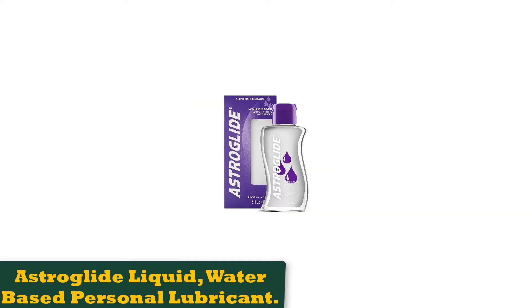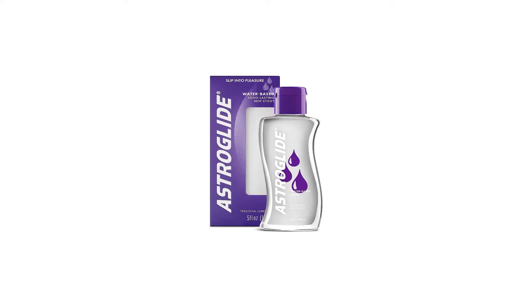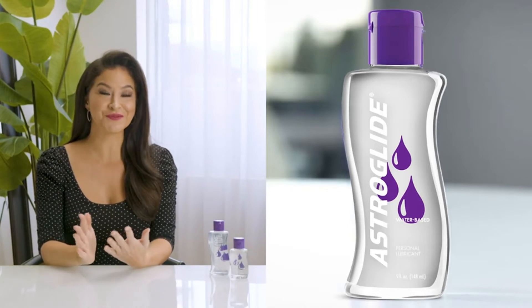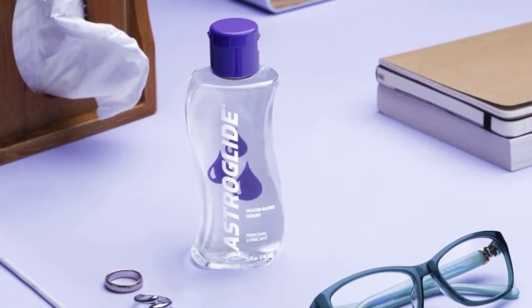Number 1: Astroglide Liquid Water-Based Personal Lubricant. Water-based lubes mimic the natural fluids our bodies release when we're, you know, ready. While they often dry up quickly, Astroglide's options are decently long-lasting and well-suited for the good all-slip and slide. They're extra slick, stimulating, and like any water-based lube, they're easily washed off.